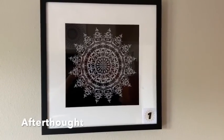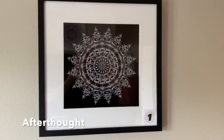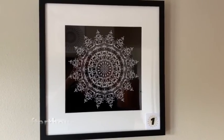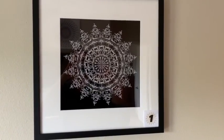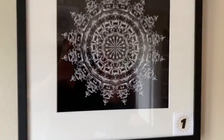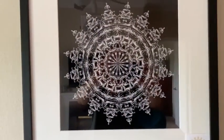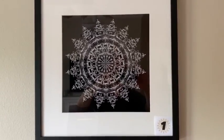Our first item tonight is called Afterthought. Afterthought is from the yoga series and it is built up of a few different yoga poses by the same model. What I like about it is it's printed on metalized paper, so what you get is really deep, deep blacks in the shadow areas.